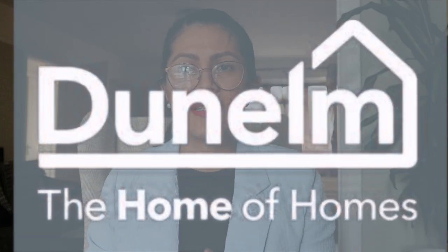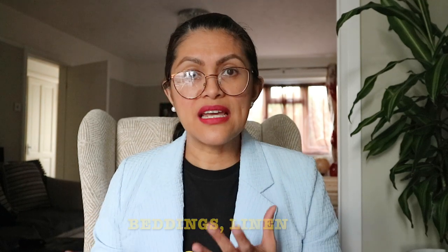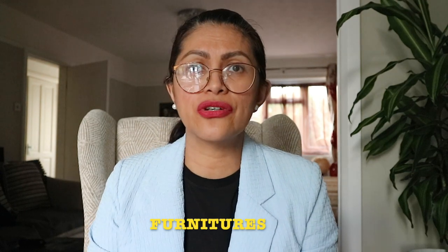It's a shop here in the UK which sells a lot of household items, a lot of DIY stuff. They sell really nice curtains, beddings, linens, and furniture as well. I was very excited to go to the shops because the experience is so different when you're shopping in-store versus online. Although I can get all of this online, it's different when you can actually see, feel and touch the item.